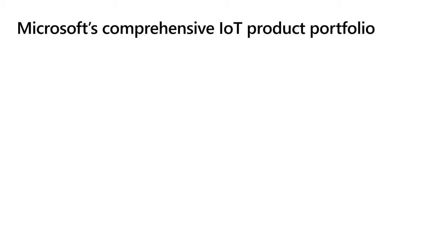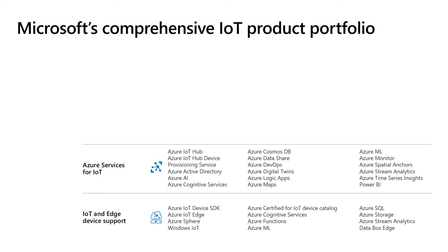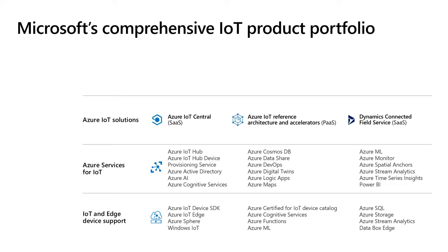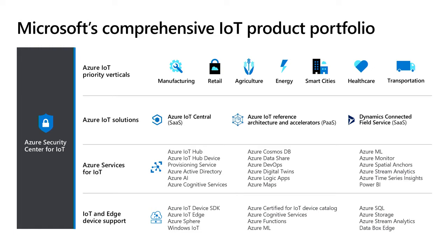Microsoft offers a comprehensive IoT product portfolio from device to cloud to solution, across many different industries. At the bottom layer, we offer support for IoT and Edge devices via our Azure IoT device SDK, our IoT Edge runtime, our MCU Azure Sphere offering, and many other supporting services. On the second layer, we have a rich set of PaaS offerings such as IoT Hub and IoT device provisioning services. On the third layer, we have offerings in the solution space — IoT Central, reference architectures, and open source accelerators — and you can have peace of mind that your solution is secure with Azure Security Center for IoT.